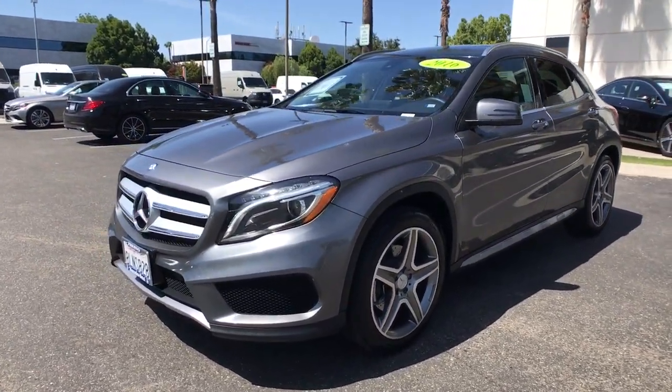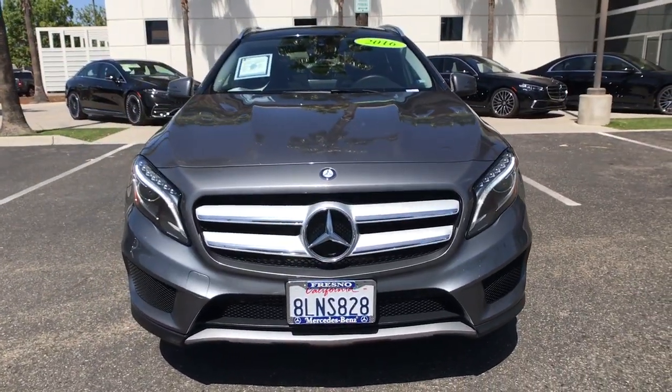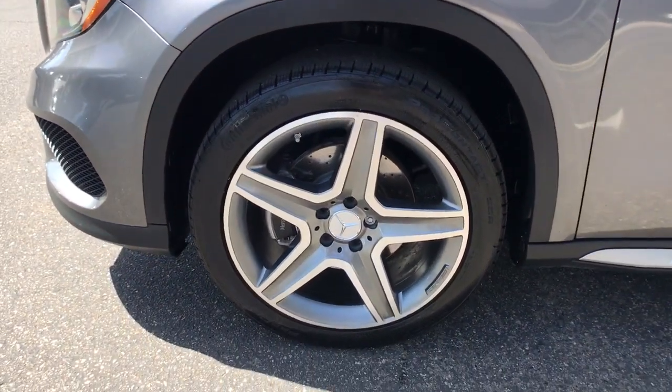These are just some of the great options this vehicle comes with: panoramic roof, keyless entry, power lift gate, fog lamps, aluminum wheels, heated front seats, electronic stability control, dual zone AC, power driver seat, and Bluetooth.